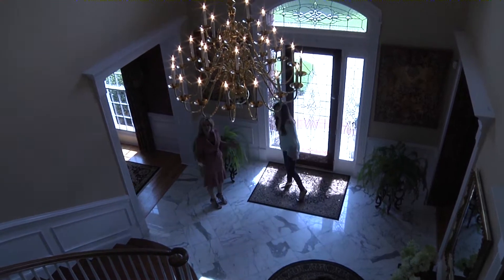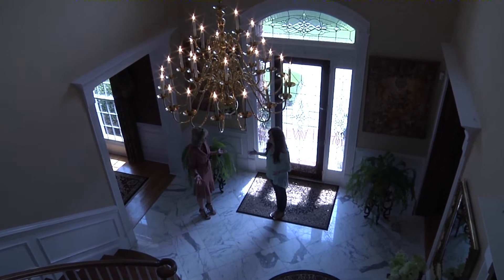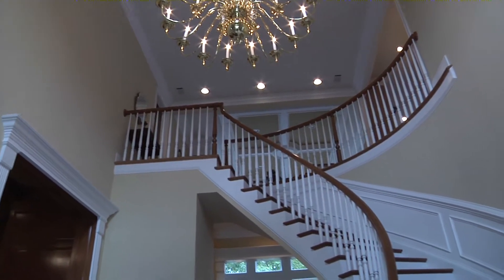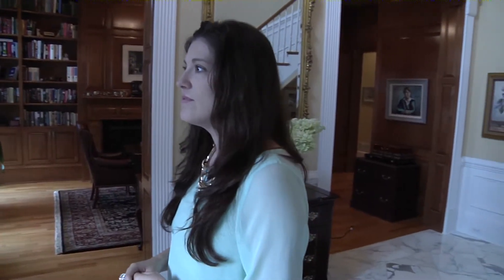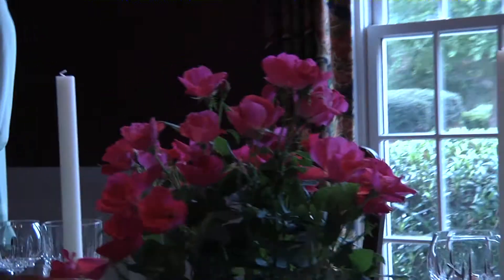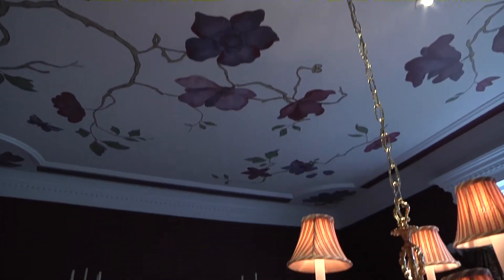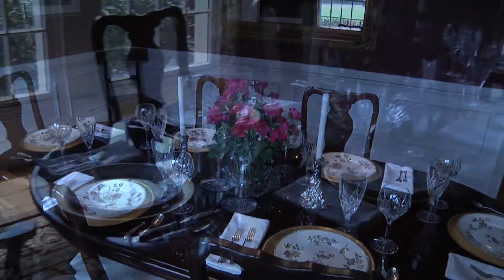Nicole, this is a gorgeous entrance and first impressions are everything. The beautiful marble flooring and sweeping staircase are but a glimmer of the flavor of this home. Over here we have the beautiful custom designed dining room. Dinner guests will feel special as they dine under a custom hand-painted ceiling that matches the china pattern.